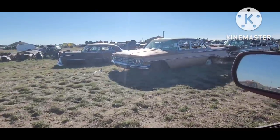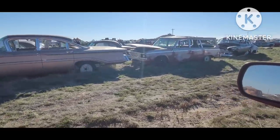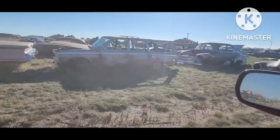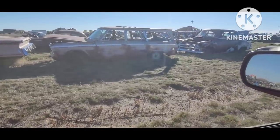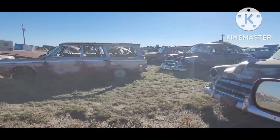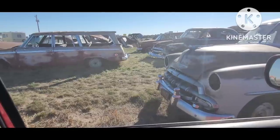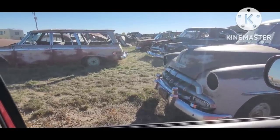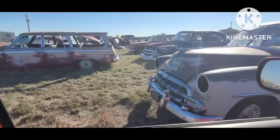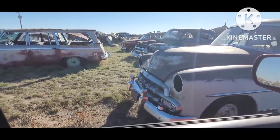'51 Chevy. There's a '60 Olds four-door Super 88. There's a Studebaker Wagon Air, '64 or so. When you come around it, it has that sliding panel so you could haul a refrigerator or a 55-gallon drum — more of a novelty than anything, but could be functional in the right set of circumstances.